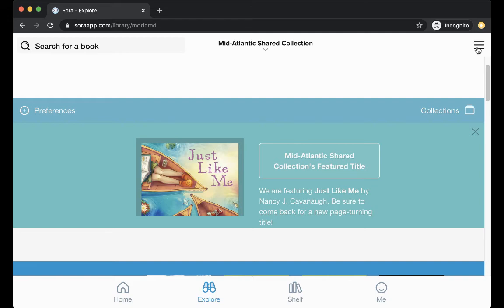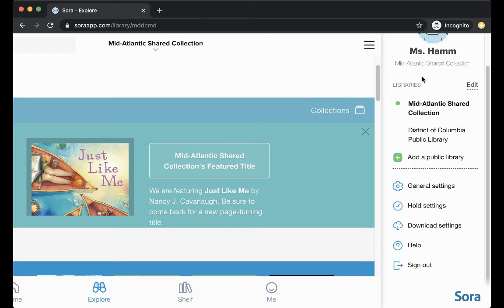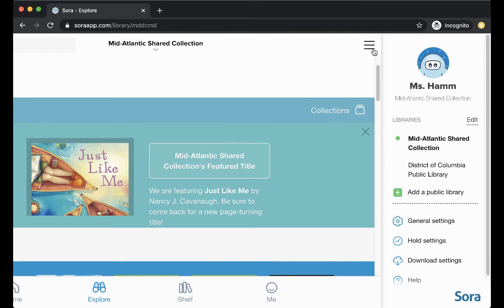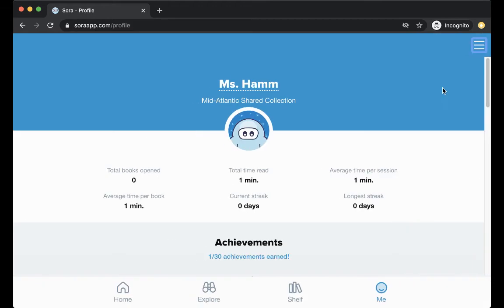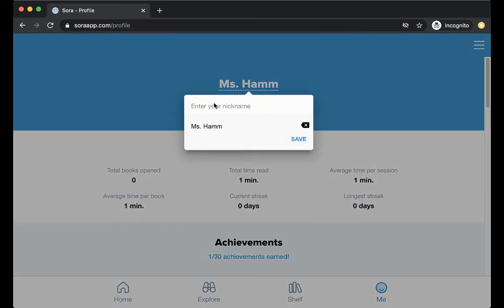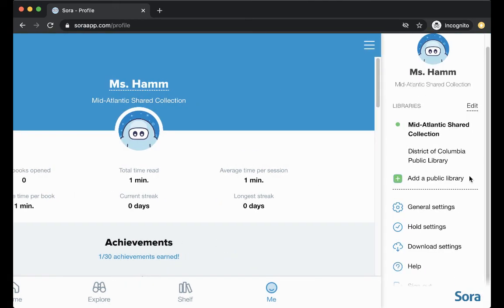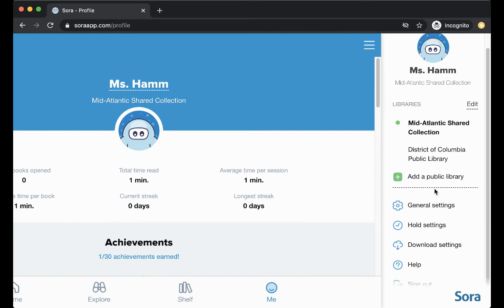To see more of what you can do: you can change your display name by clicking these three lines here — I clicked on my own name and edited my nickname. So if you want your collection to know you, you can do that. The other thing you can do is add libraries. You can see I have the District of Columbia Public Library here — if you use the public library, all you have to do is click 'Add a public library.'